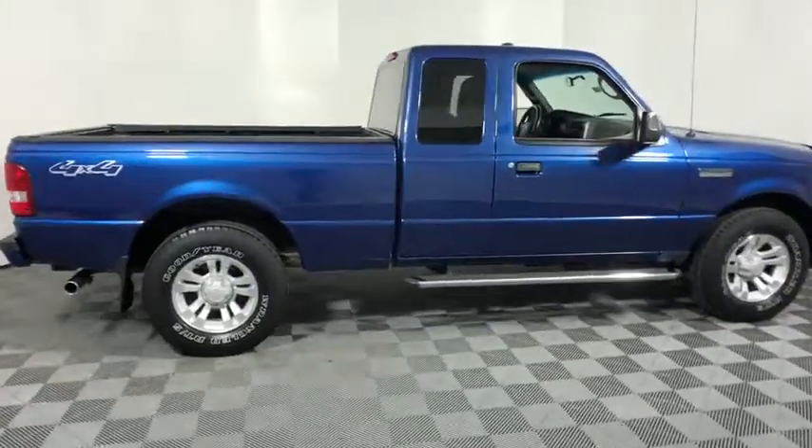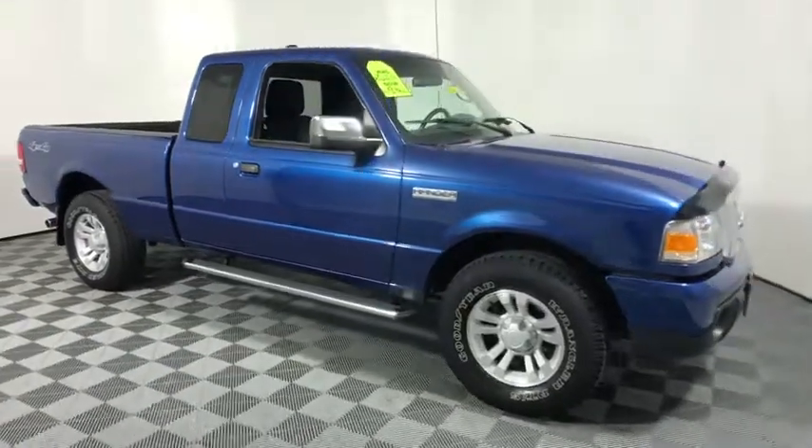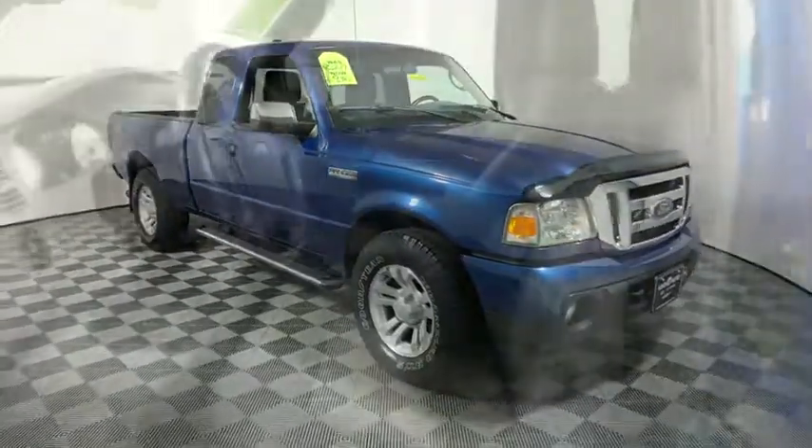2011 Ford Ranger. Tough inside and out, Ranger proves it's metal. This vehicle has less than 35,000 miles. Here are some of this vehicle's great options.